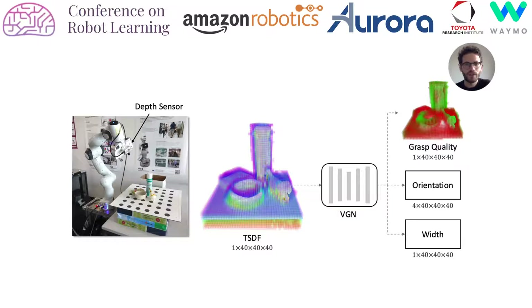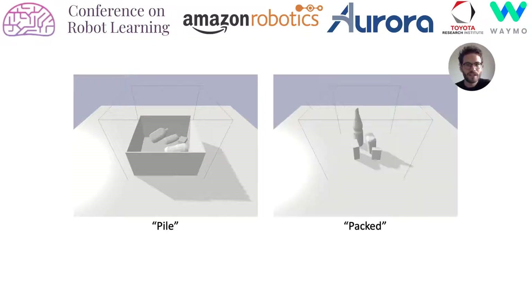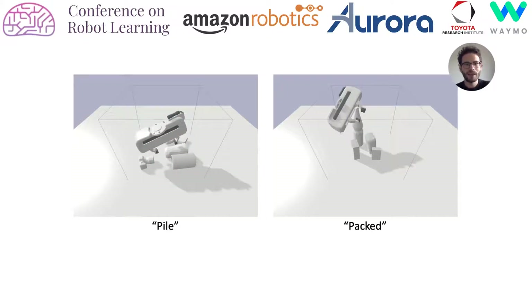orientation, and width of a grasp at each voxel. To train the network, we generate a large dataset of labeled grasps using physical simulation. We generate diverse scenes using two strategies: piles of objects randomly dropped in a box, and objects iteratively placed into packed configurations. For each scene, we sample and evaluate multiple grasp locations and store the voxel index, outcome,